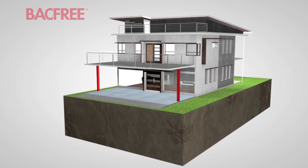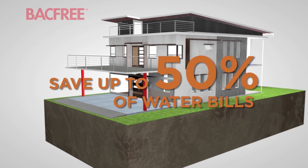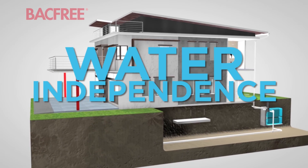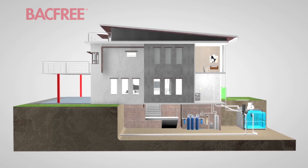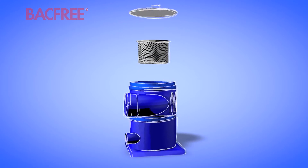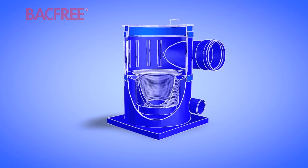When rainwater works for you and not against you, you save up to 50% on your water bills and take your first step towards water independence. Rainwater harvesting technology is here, and it is the future — the next step towards water independence.